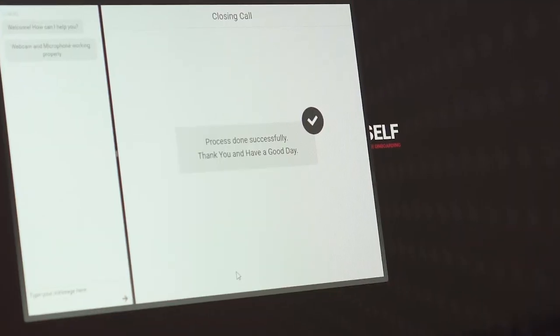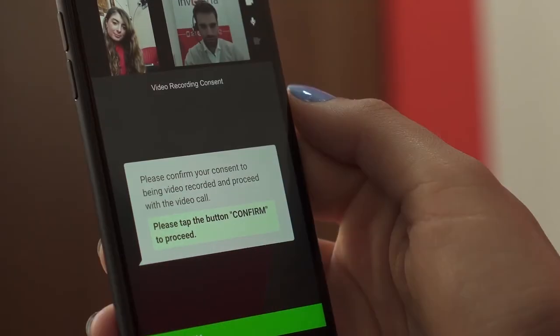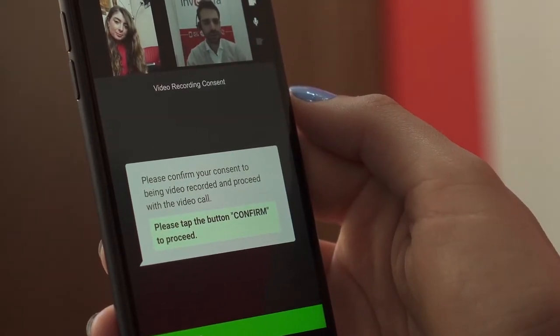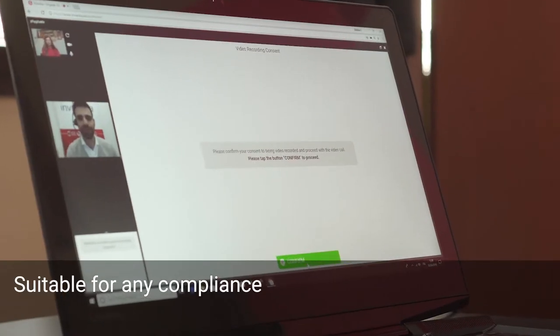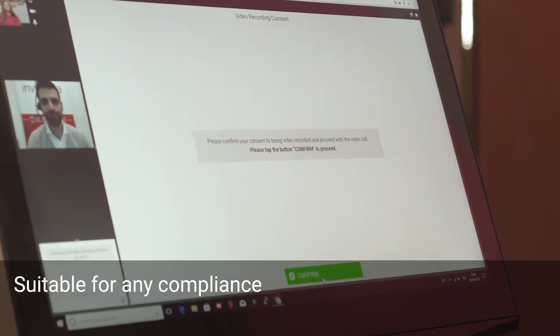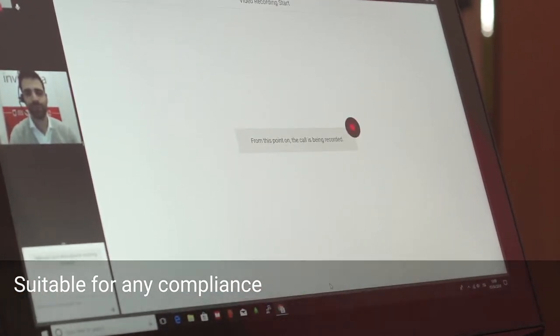In addition, it provides the possibility to create a customer profile with the purpose of using it for subsequent authentication. The platform is natively equipped with the functionalities foreseen by the law and adaptable to any level of compliance. All the activities performed on the platform are recorded,